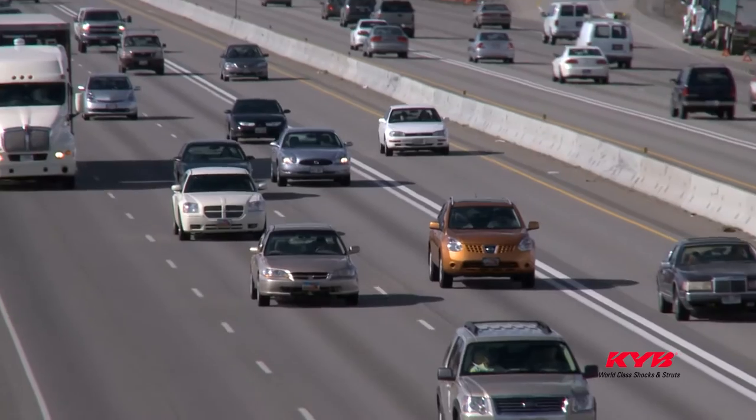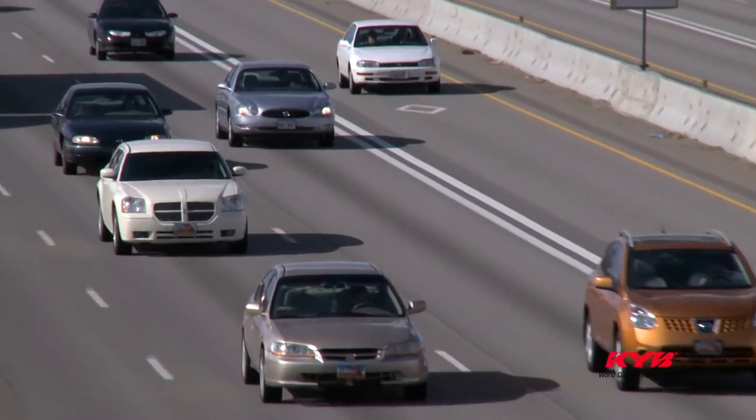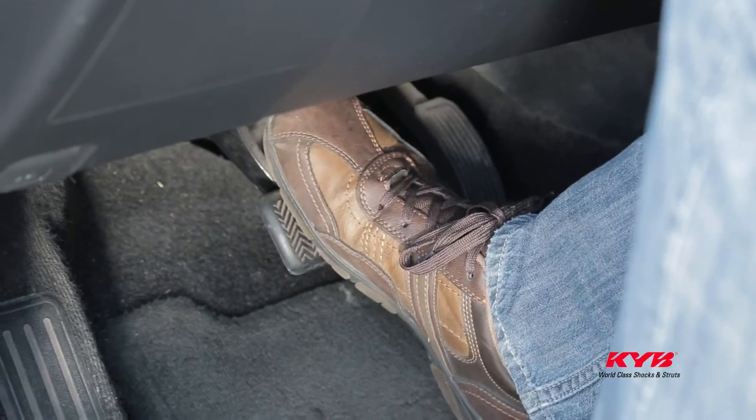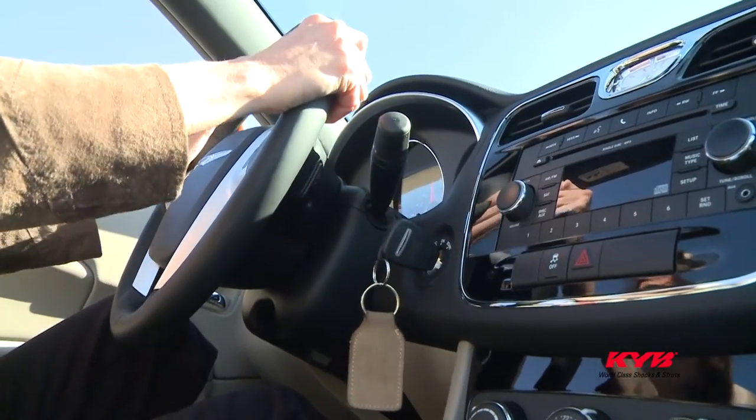Even the most sophisticated new vehicle safety technology can't provide all of the protection it's capable of if the tires can't grip the road properly, or if the brakes can't apply well, or if the steering doesn't respond correctly.